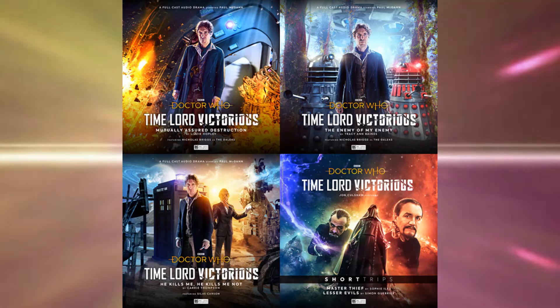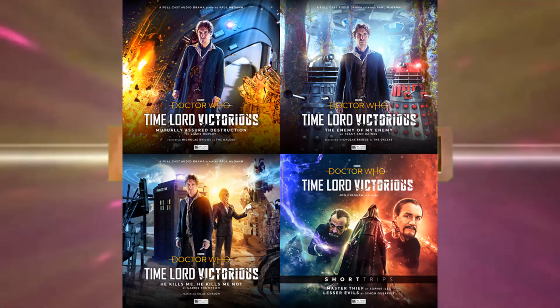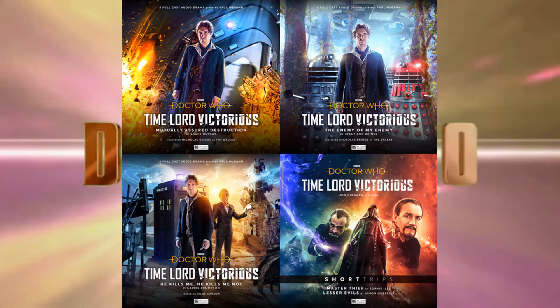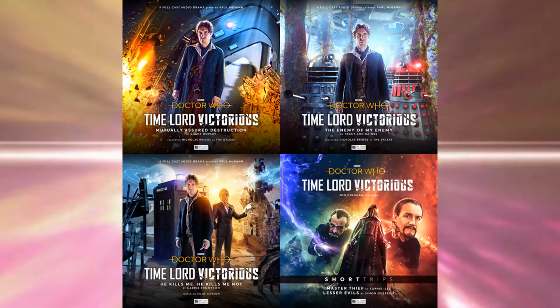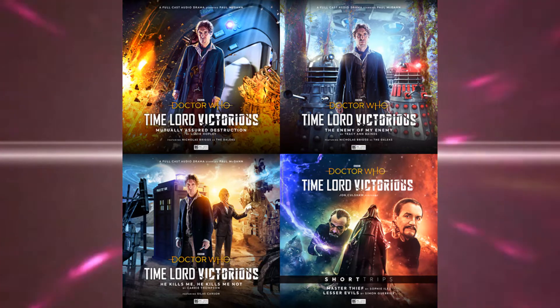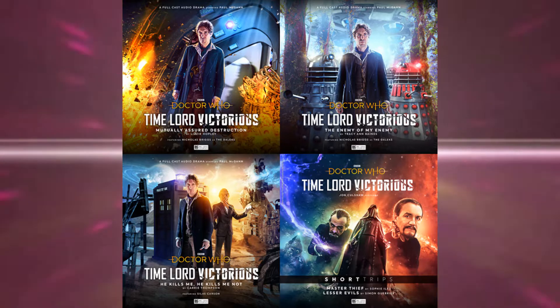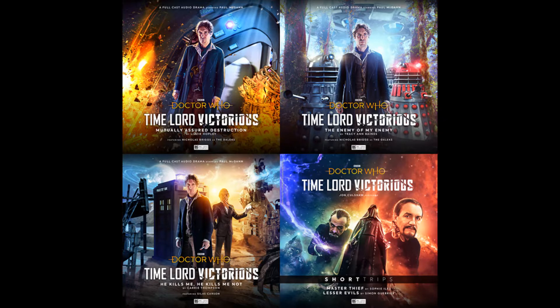The first thing you'll notice about these is that they all feature Paul McGann, so this is like his side of the story, which does make me wonder how they're going to put Christopher Eccleston in there, because I imagine he's probably not doing any Big Finish, so it does make sense that Paul McGann does the Big Finish compared to that. That's how I think we've all kind of perceived his Doctor, because he's only had one real live outing.